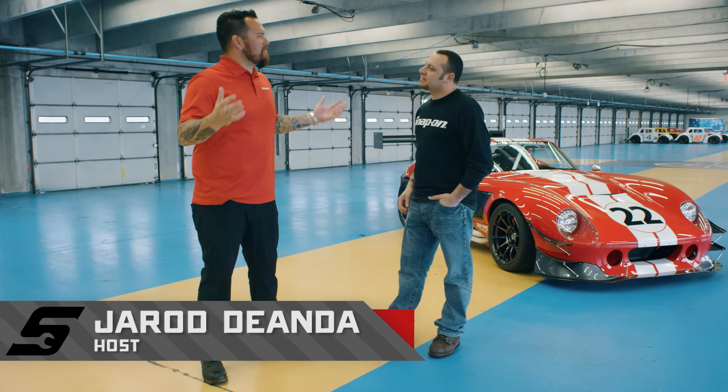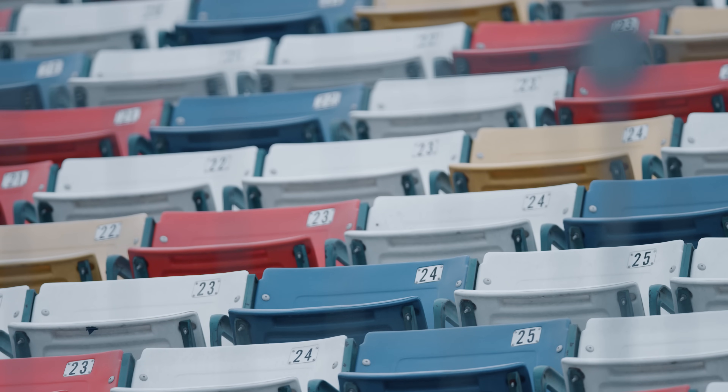Tony, great to see you again. Good to see you. Quite a different setting than where we were in Massachusetts. We're here at Charlotte Motor Speedway.